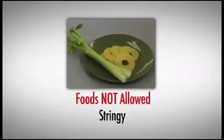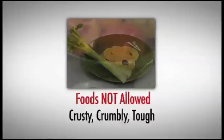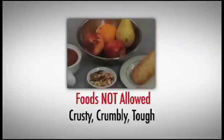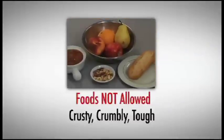Foods like pineapple or celery will be too fibrous and stringy. Foods like fresh fruits and vegetables, nuts, crusty breads, dry meats, or stew will be too crumbly, chunky, or tough to chew well enough to make the cohesive bolus of food.